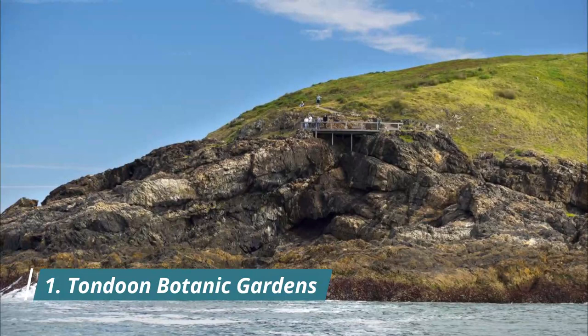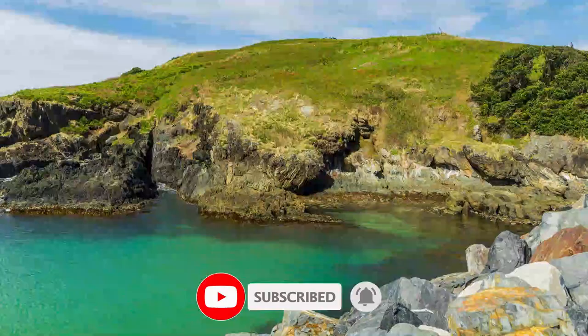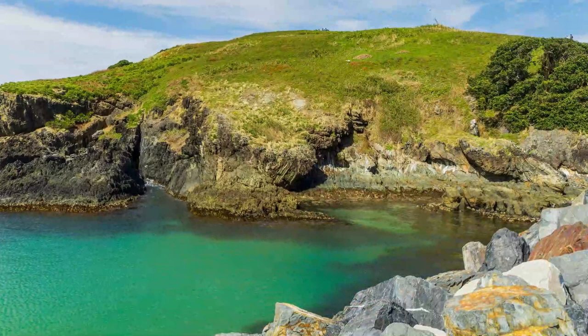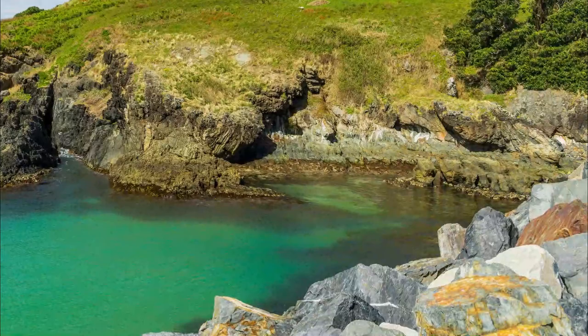Number 1: Tondoon Botanic Gardens. One of the best things about heading into subtropical Queensland is to marvel at the plant life that flourishes at this latitude. The Botanic Gardens in Gladstone's Glen Eden suburb is often ranked among the best in the country and is set across a whopping 170-hectare site, with forested areas, lots of water and beautifully designed botanical displays.